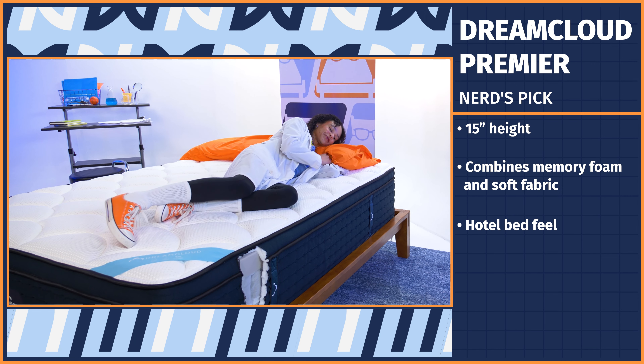You don't even need to leave the house — the WinkBed ships free and arrives at your door compressed in a box. Plus, you've got 120 nights to try it out and see if you like it, and if you do, you get their lifetime warranty.